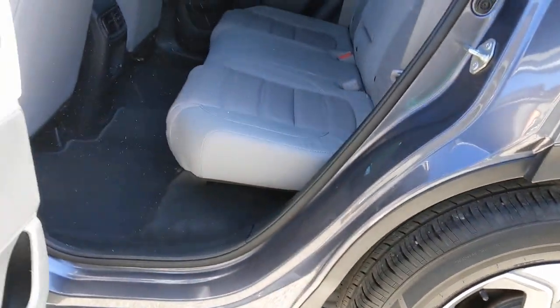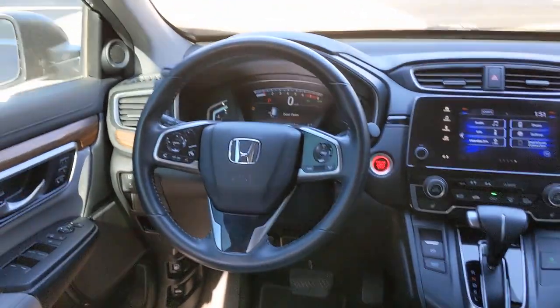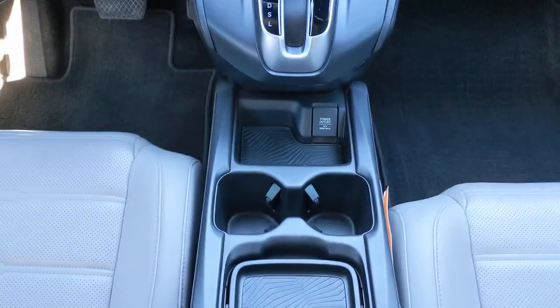Keyless entry, sun/moonroof, backup camera, satellite radio, fog lamps, power passenger seat, power lift gate, keyless start, woodgrain interior trim, adaptive cruise control.